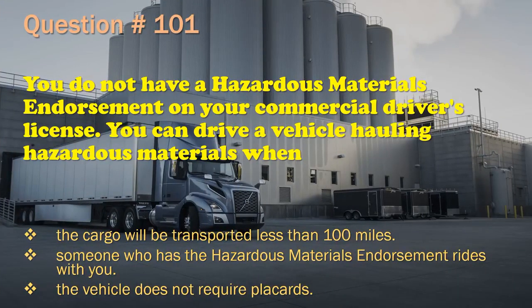Question 101: You do not have a hazardous materials endorsement on your commercial driver's license. You can drive a vehicle hauling hazardous materials when: The cargo will be transported less than 100 miles. / Someone who has the hazardous materials endorsement rides with you. / The vehicle does not require placards. The correct answer is: The vehicle does not require placards.